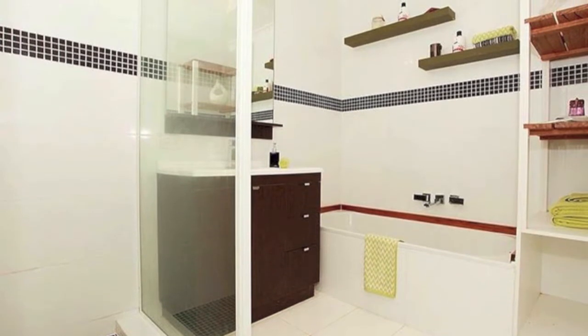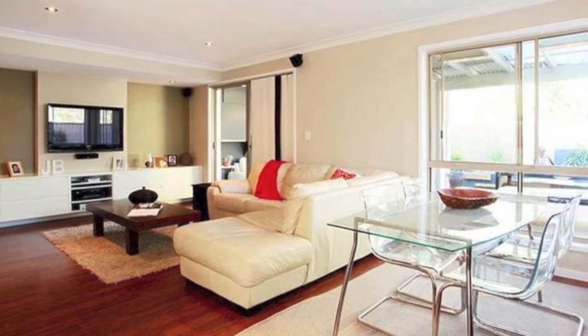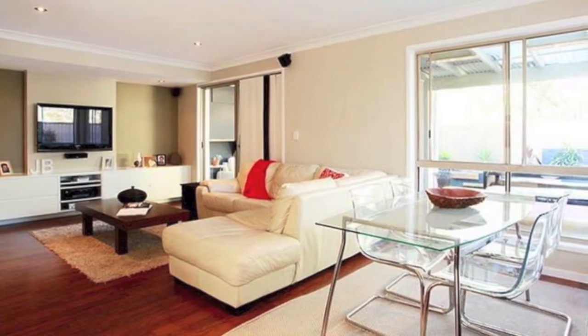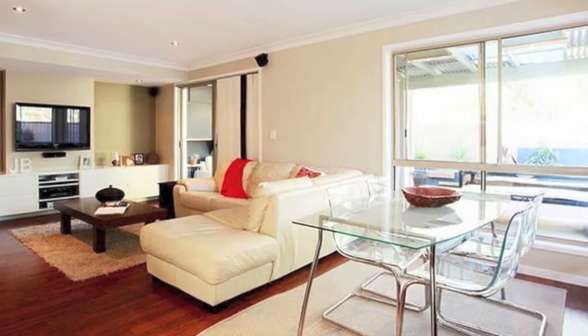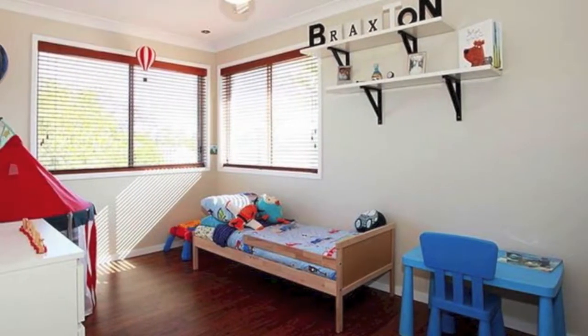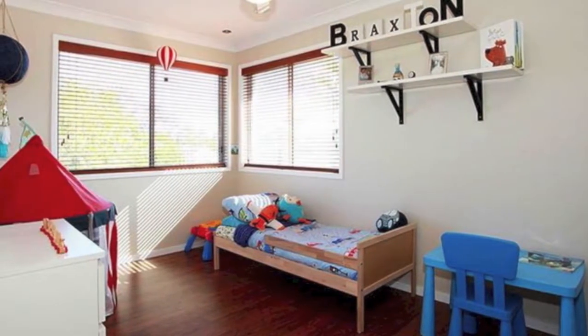Open plan lounge and dining rooms with built-in entertainment unit with flat screen TV and surround sound. Huge functional kitchen with sharp painted laminate cupboards, glass splashbacks, funky lighting, enough cupboards and bench space for two kitchens. Separate laundry, again with cupboards and storage galore.